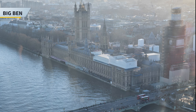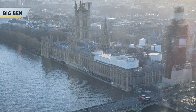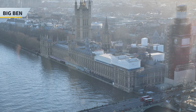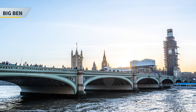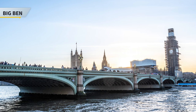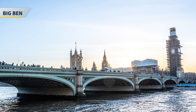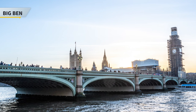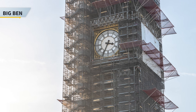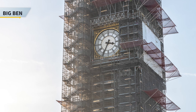Next stop is Big Ben, which is the iconic clock tower at the north end of the Palace of Westminster. The nickname is actually for the Great Bell of the Striking Clock. The official name of the tower was originally the Clock Tower, but it was renamed to the Elizabeth Tower in 2012 to mark the Diamond Jubilee of Queen Elizabeth II. You can get great photos of the tower on Westminster Bridge. The clock has been undergoing conservation work and was temporarily closed since 2017, with completion expected in late 2022. It is also used to count down the New Year's celebration before the fireworks begin.